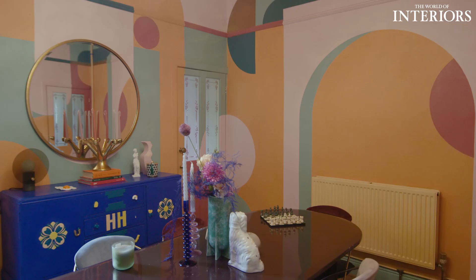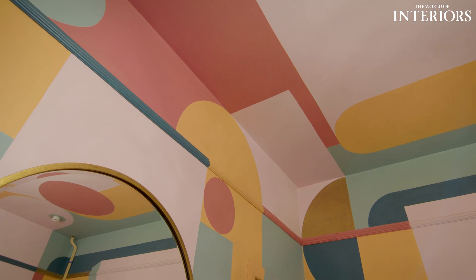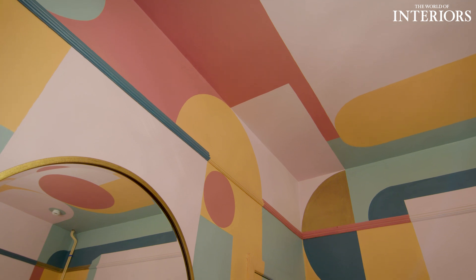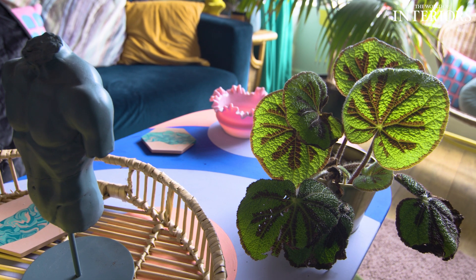My design process always starts with the colour palette. I pair all the paints together and just see what works. Then I start to build out into furniture and furnishings and as many plants as I can fit into the space.